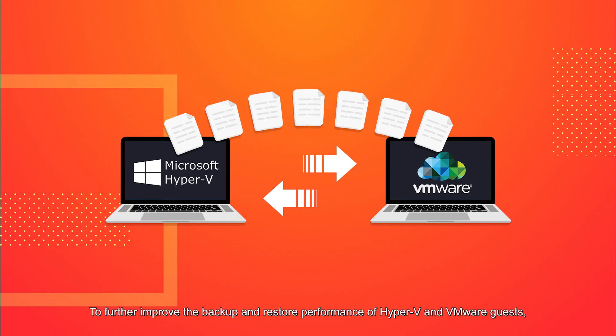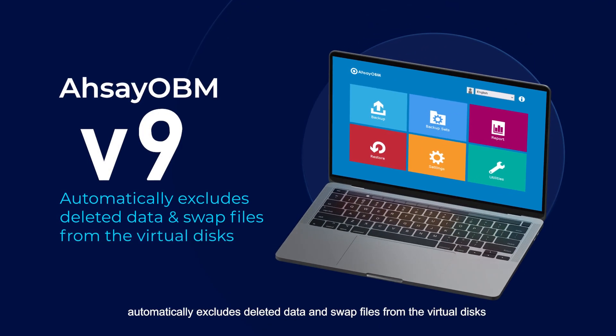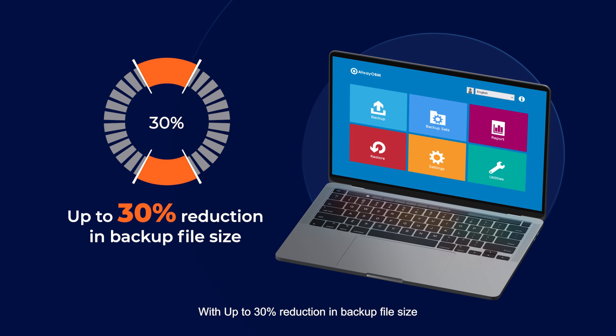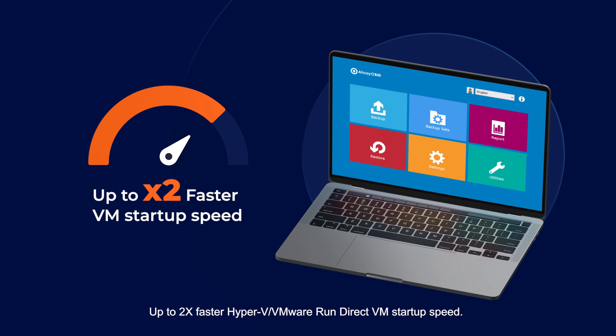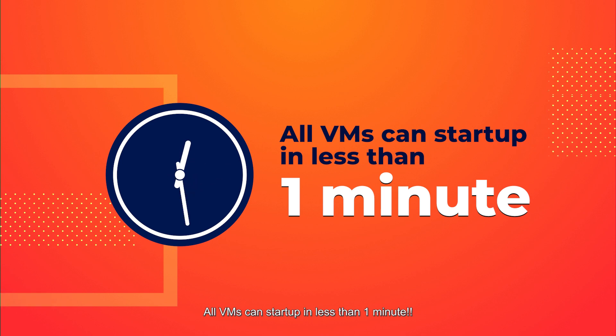Further improving backup and restore performance of Hyper-V and VMware guests, RSCIO VM version 9 automatically excludes deleted data and swap files from virtual disks. The result: up to 30% reduction of backup file size. Up to two times faster Hyper-V and VMware Run Direct VM startup speed, with all VMs able to start up in less than one minute.